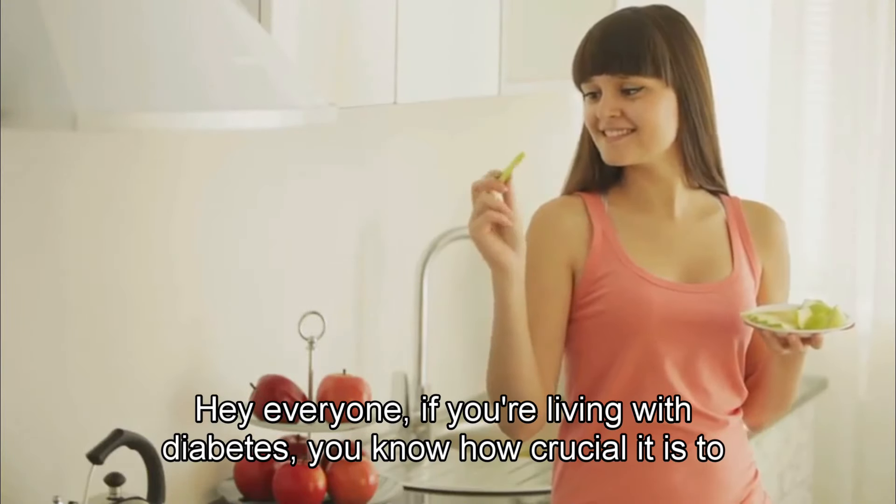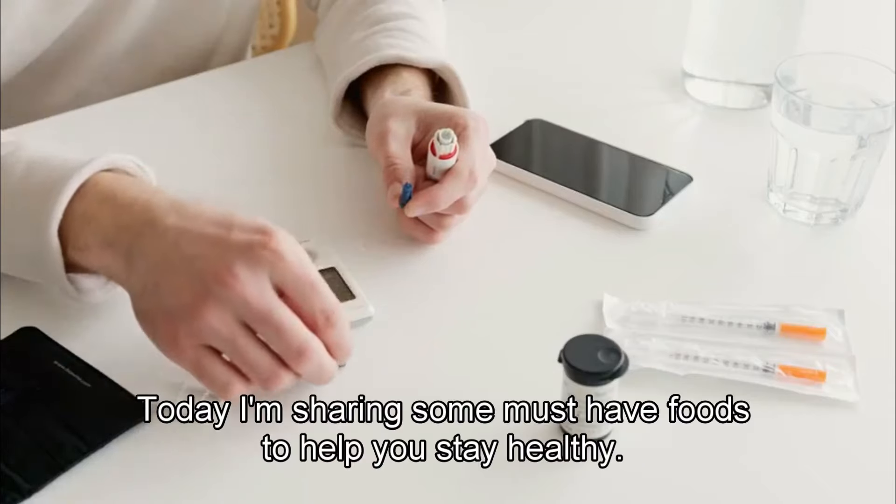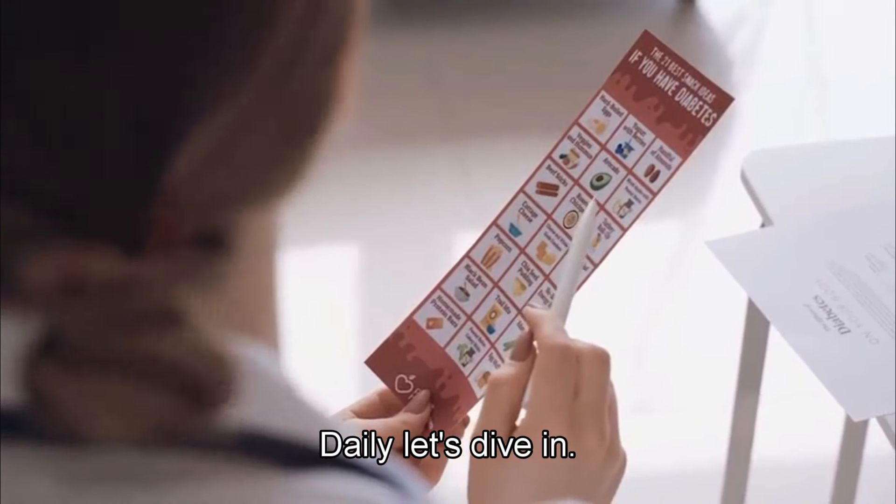Hey everyone, if you're living with diabetes, you know how crucial it is to keep an eye on what you eat. Today, I'm sharing some must-have foods to help you stay healthy daily. Let's dive in.